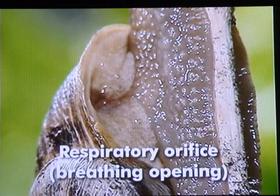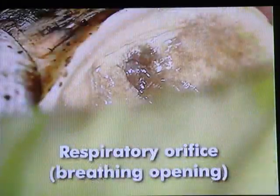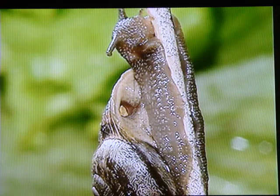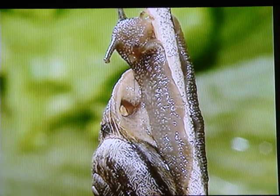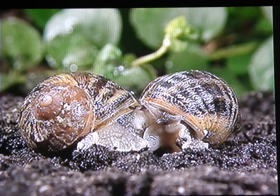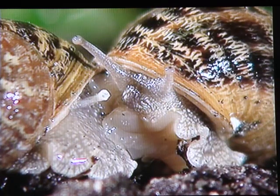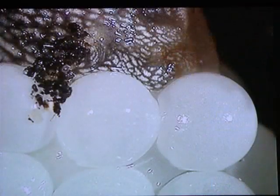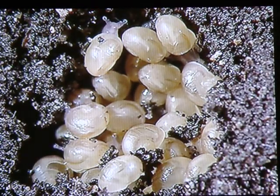This small hole that is opening and closing is the respiratory orifice leading to the lung. The snail is both male and female — hermaphrodites. During mating, the sperm of one fertilizes the eggs of the other. So all snails lay eggs, which three weeks later hatch into small snails.